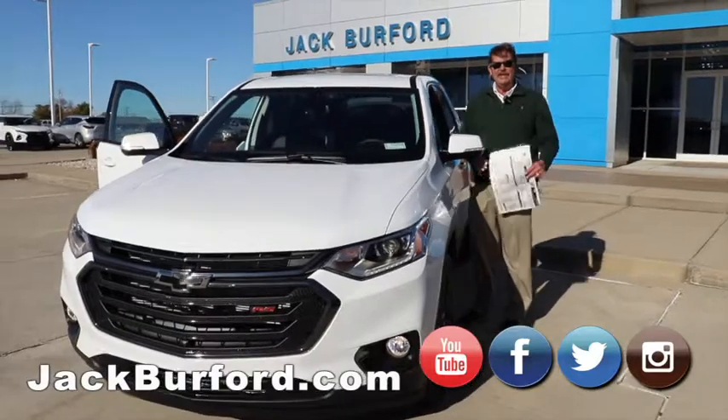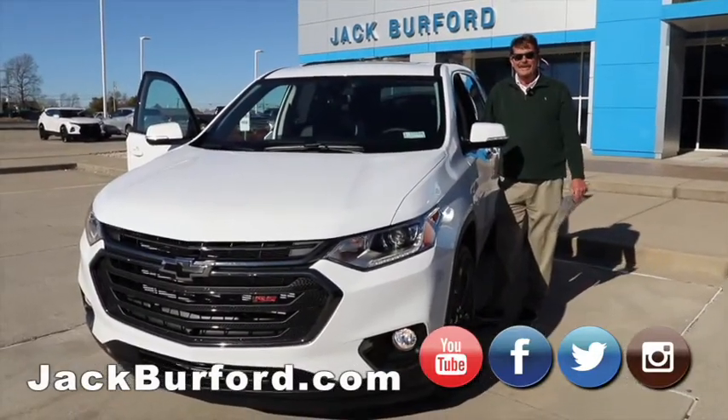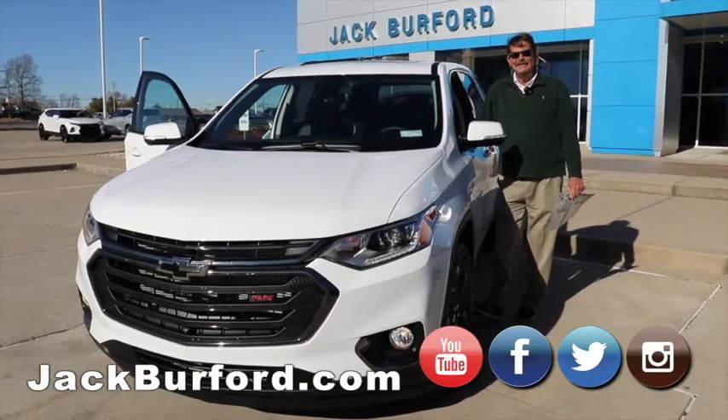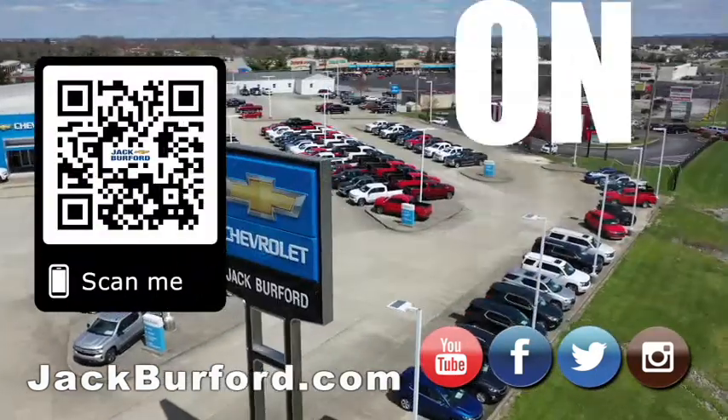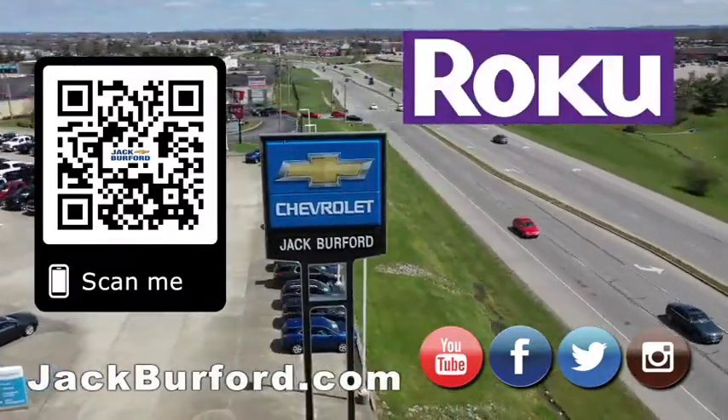We're right here at 819 on the Eastern Bypass in Richmond, Kentucky, right across from Walmart and Lowe's. Come see us, we'll treat you like family. Why would you buy a vehicle anywhere else? Make sure to visit us at JackBurford.com and subscribe to our YouTube channel.